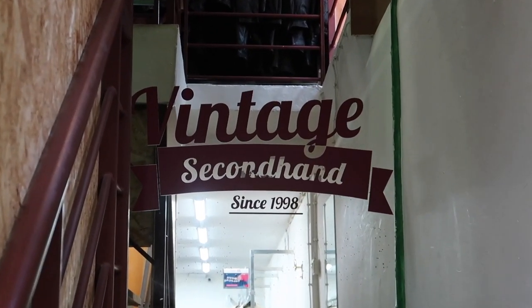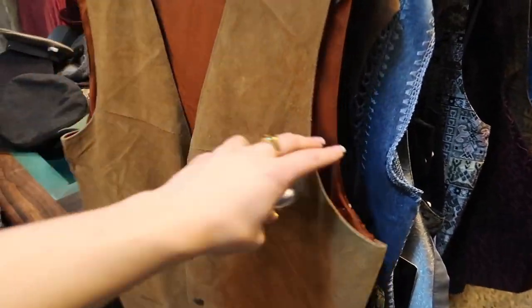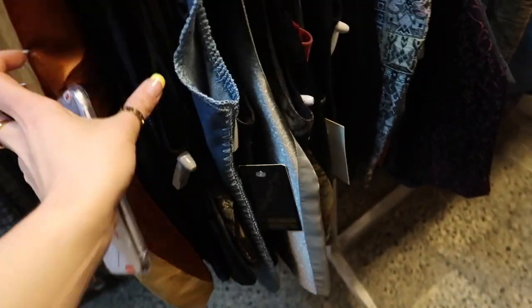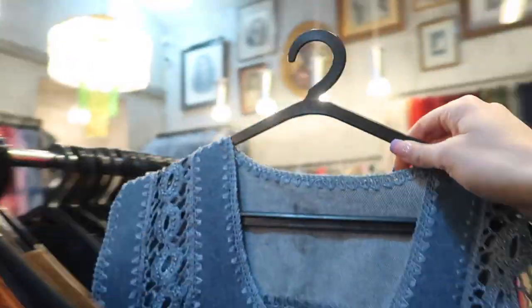This was a different store — more expensive but very cool. They had a lot of great things. I loved this suede waistcoat; I'm really into waistcoats at the moment. This denim one though — I love it, about 20 euros. And this denim waistcoat — look at the detail on it. Obsessed. I absolutely loved it.